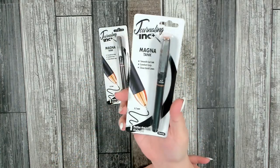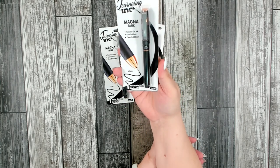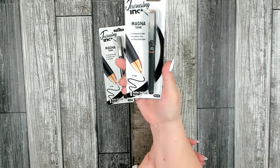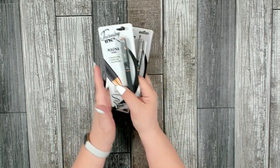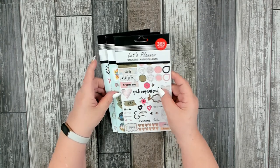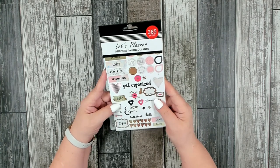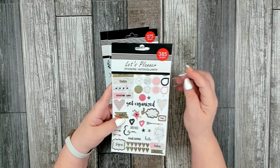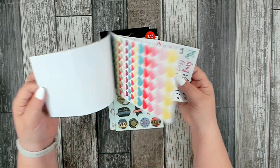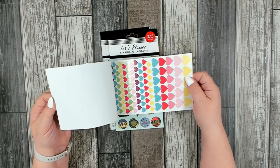To go along with those, I also picked up three journaling ink Magna Tank black ink pens — very nice roller gel pens. I also picked up one of each of the three books they have called 'Let's Plan' — these are stickers you can use in your planners. In each book you get 385 stickers and a nice variety of types across each book.